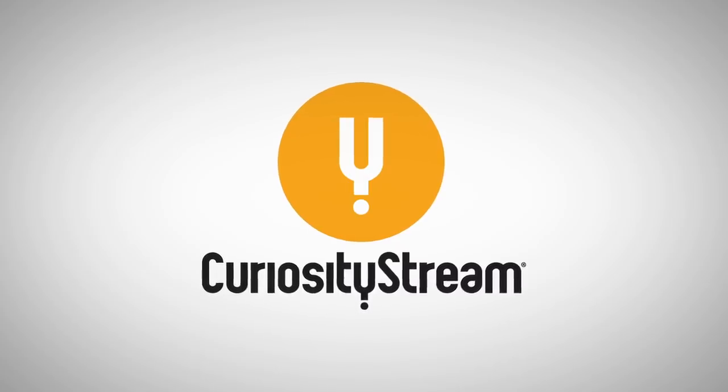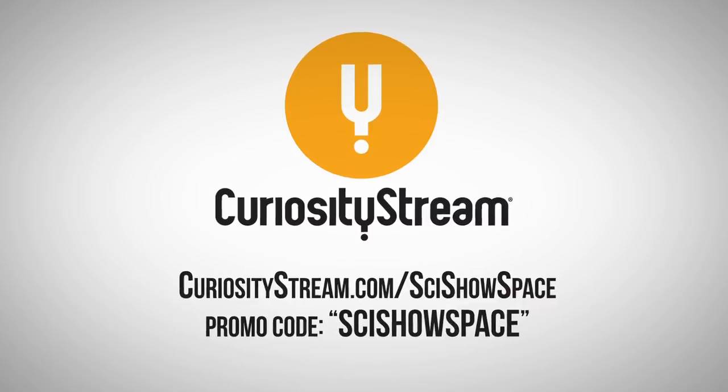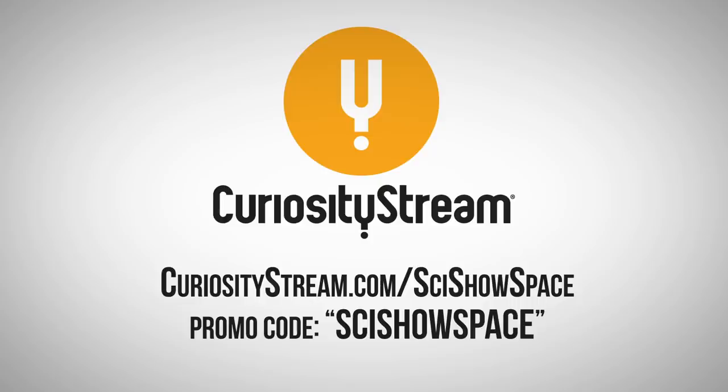Thanks to CuriosityStream for supporting this episode. Go to CuriosityStream.com/SciShowSpace to learn more, and use the promo code SciShowSpace for a special offer on an annual subscription.